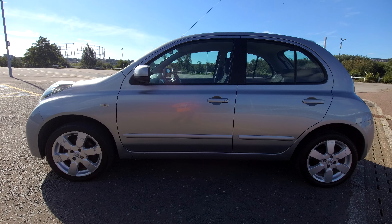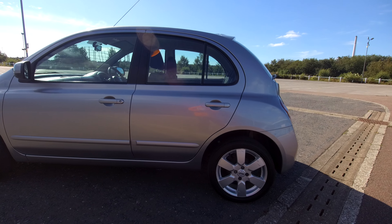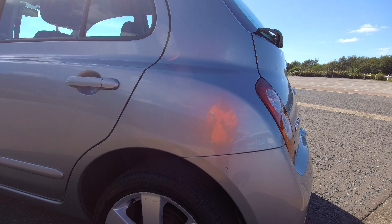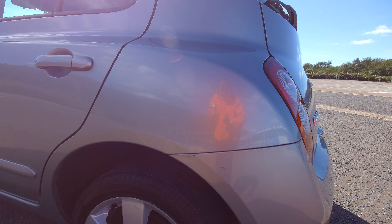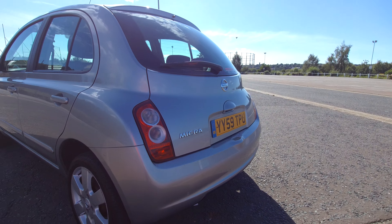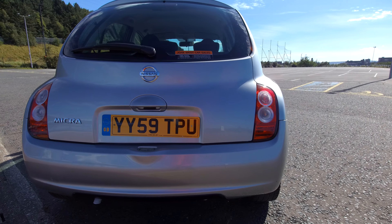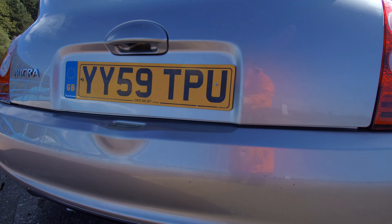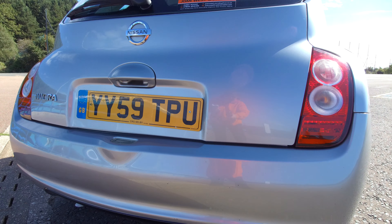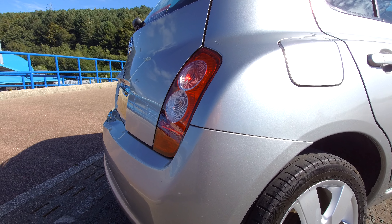There's nothing to note on this side — no marks, scrapes, dents, bumps, anything like that, apart from a few marks on the edge of the bumper. Round to the rear, nothing much at all. A few stone chips here — I'll get close in so you can just see those. Some stone chips there and a couple there.